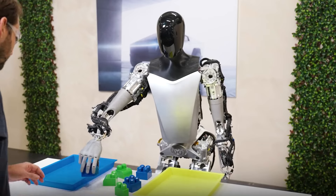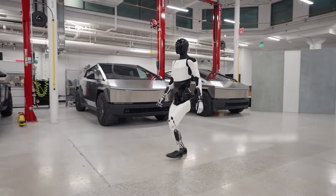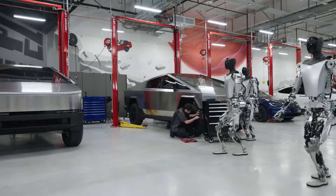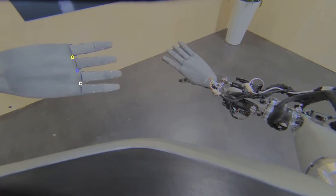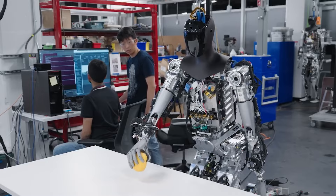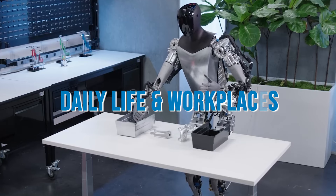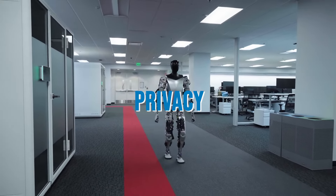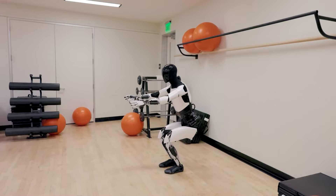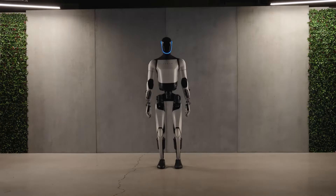As Tesla's Optimus and Figure AI's Figure 1 advance, they encounter a complex landscape of technical and ethical challenges. Technical hurdles such as enhancing mobility, ensuring reliable autonomy, and maintaining safety standards are pivotal for both robots. Ensuring these robots can navigate diverse environments, make autonomous decisions, and interact safely with humans and objects are ongoing challenges that require innovative solutions. Ethical considerations also play a significant role, especially as these humanoid robots become more integrated into daily life and workplaces. Questions about job displacement, privacy, and the long-term implications of human-robot interactions are sparking debates among technologists, ethicists, and the wider public.